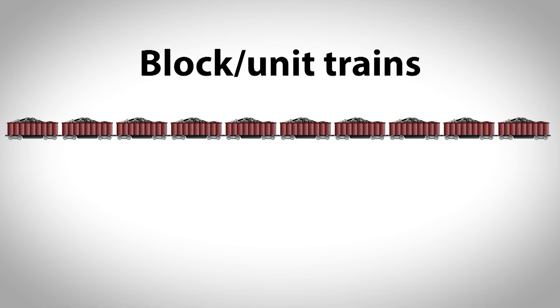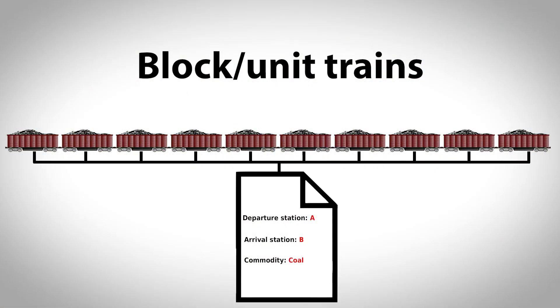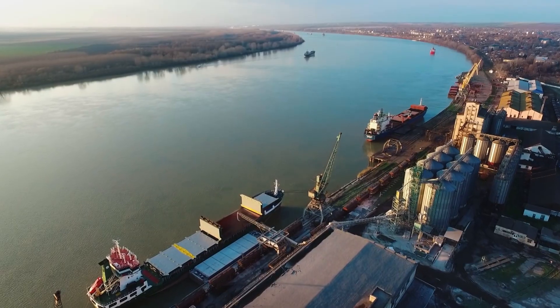Block train or train load service is particularly efficient and economical for high-volume commodities. These trains have all wagons carrying the same commodity, shipped from the same origin to the same destination, without being split up or stored along the train path. Block trains as a service enable railways to compete more effectively with road and inland waterway transport.